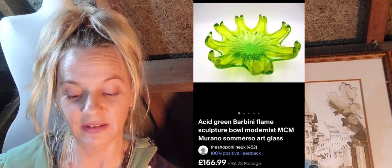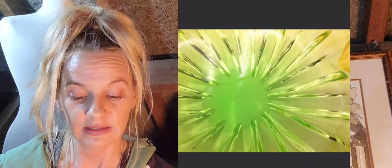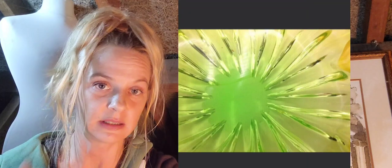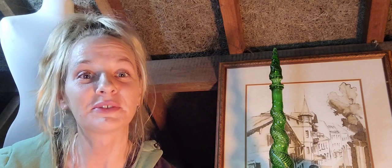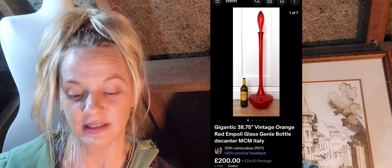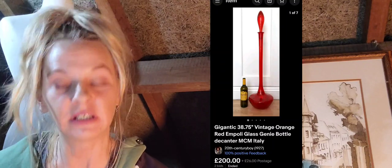Number eleven is this Barbini flame sculpture bowl — modernist MCM Murano submerso art glass — on for 156.99, sold at a best offer. You can see the base is just a clean polished base with no signature. Number twelve is this gigantic vintage orange-red Empoli glass genie bottle decanter, MCM Italy.